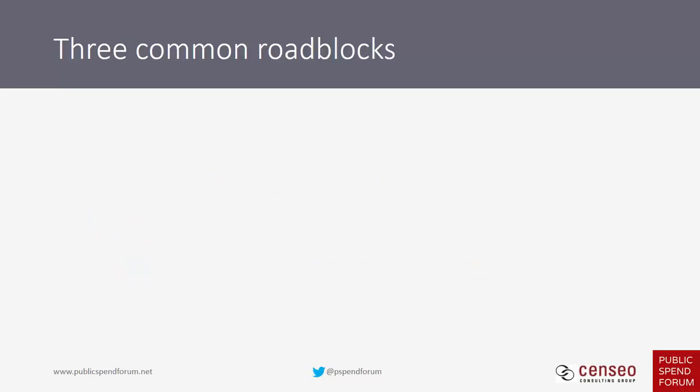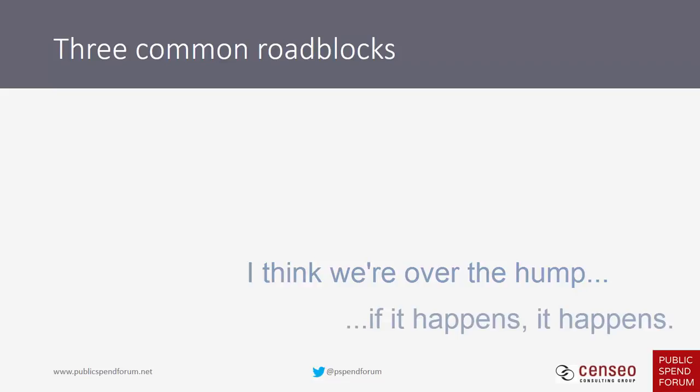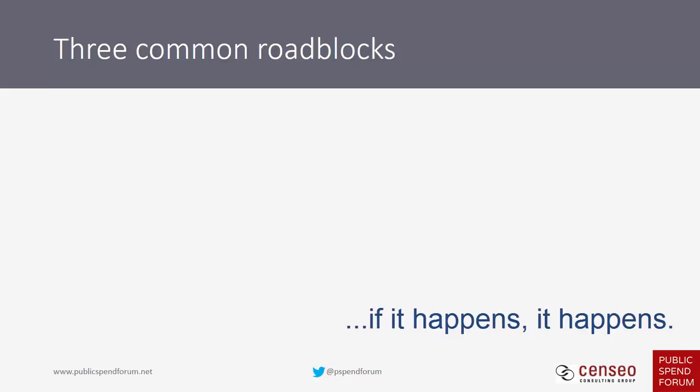Even high probability opportunities can get derailed. The federal sales cycle can be a bit of a rollercoaster ride emotionally. There will be times when you feel the contract award is imminent and it just fizzles out — not dead, but on life support. It'll come back, then there'll be a delay. If you understand these three common roadblocks, you can stay more even keel and get to the award.